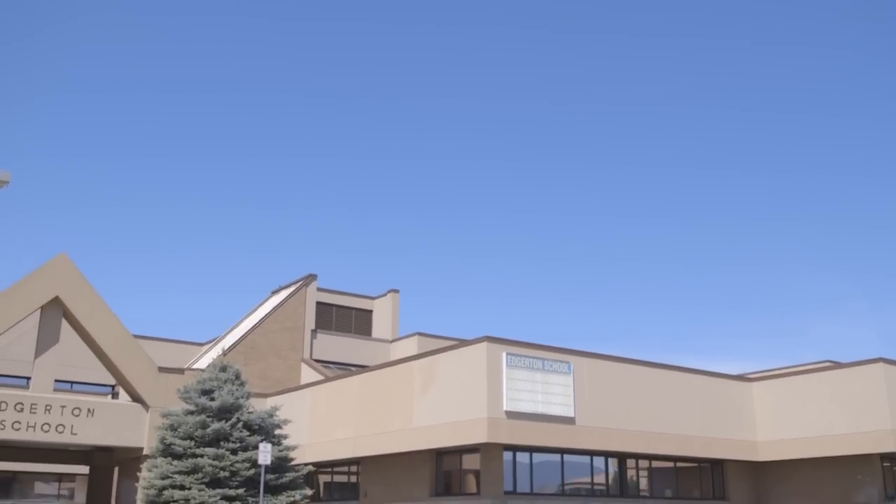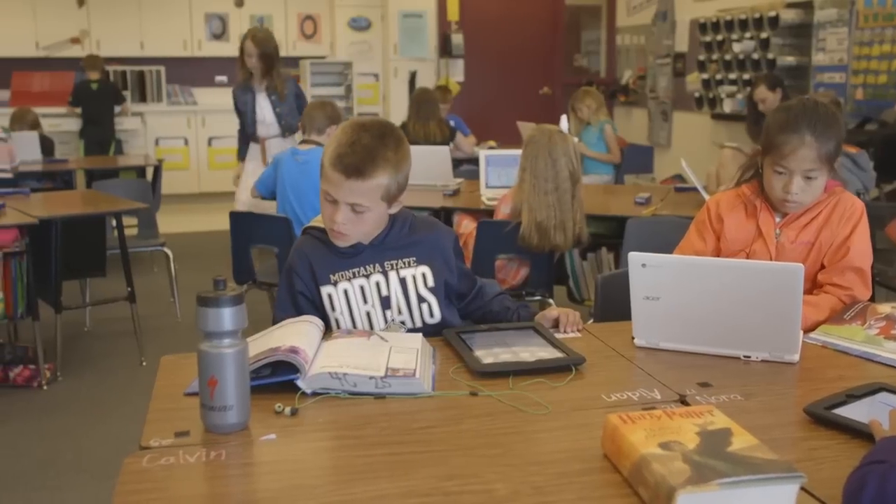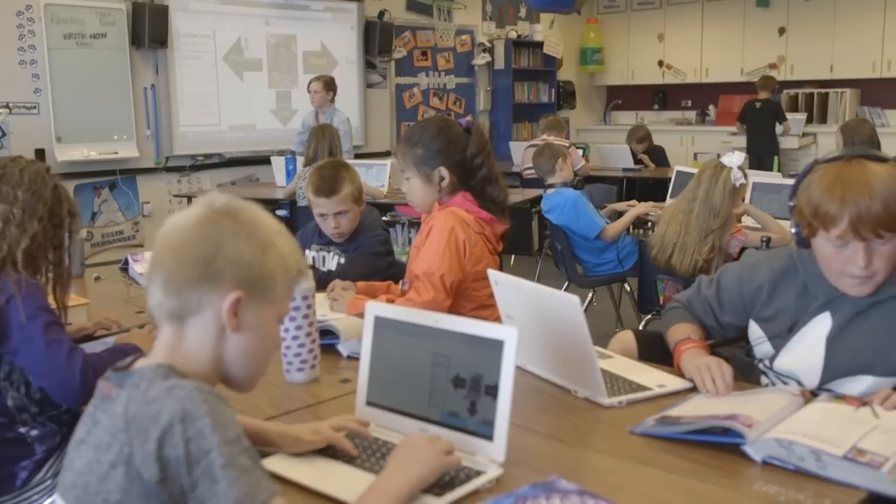Some of the newest technology in education is in use at this school in Kalispell, Montana. Fourth graders at Edgerton Elementary are benefiting from devices by Smart Technologies. It's changing the way they learn.